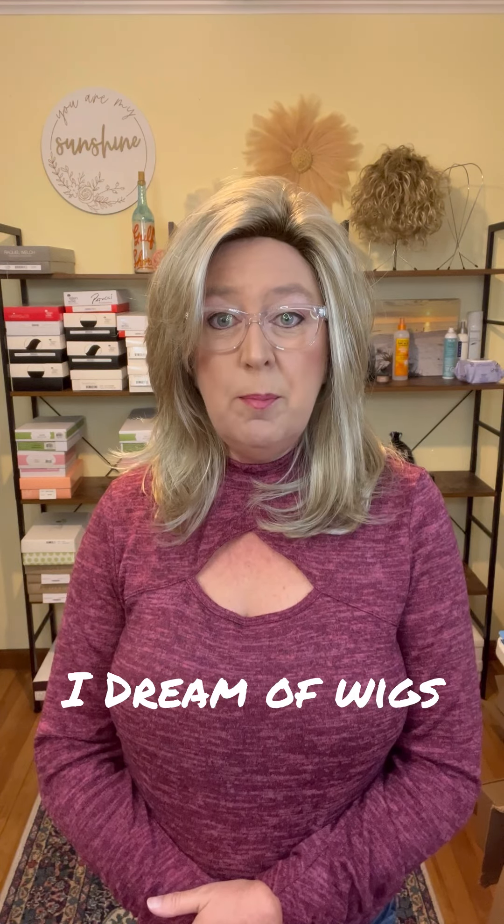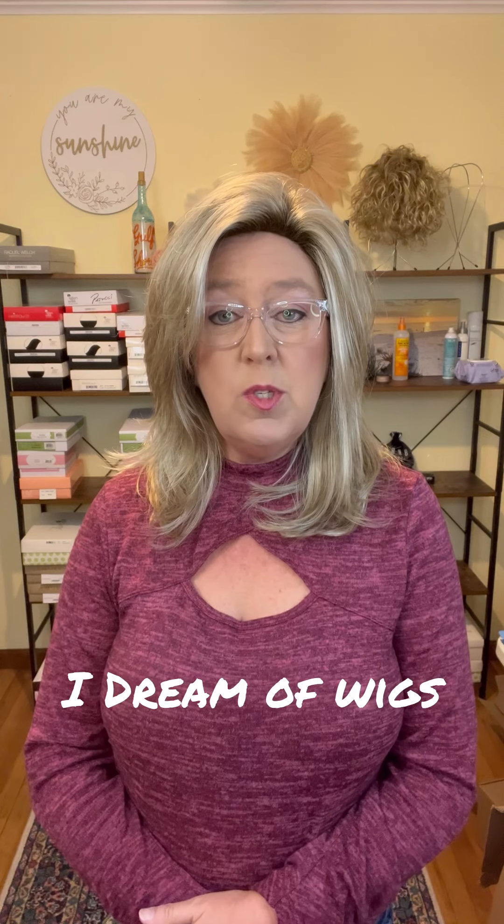Hi everyone, welcome to my channel, I Dream of Wigs. Today I'm going to be showing you Noriko's new Harlow in this beautiful color rose gold rooted. Stay tuned and I'll give you all the details. First I would just like to thank TL Wigs for sending me this wig today so that I can do this review for you.